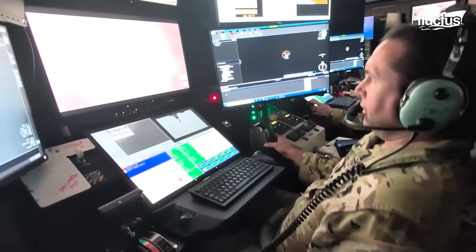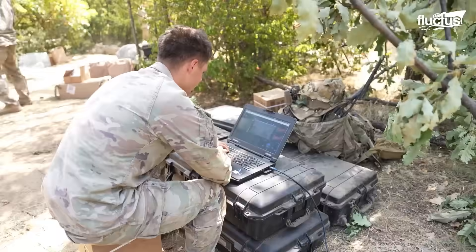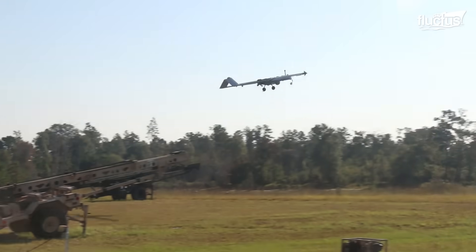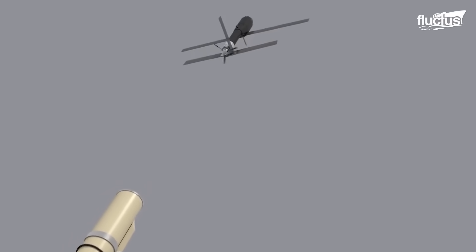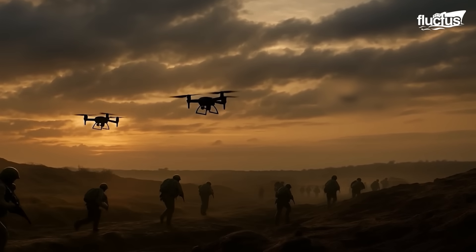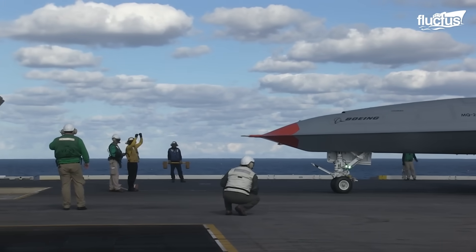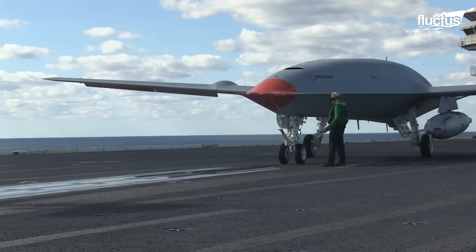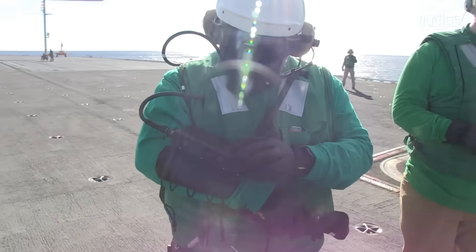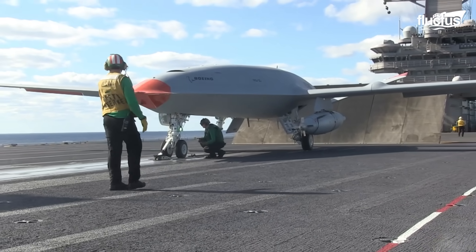Over the past several decades, unmanned and remotely piloted drones have become essential workhorses for the United States military. Yet many engineers believe that the possibilities for these aircraft extend far beyond attack and defense roles. A prime example of this innovation is the Boeing MQ-25 Stingray. Developed under the U.S. Navy's Unmanned Carrier Aviation Program, the MQ-25 is built to launch from aircraft carriers and provide aerial refueling to the carrier air wing.